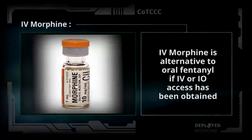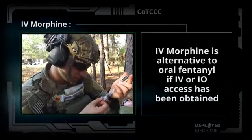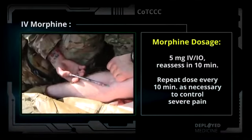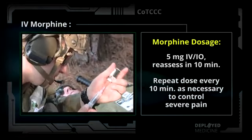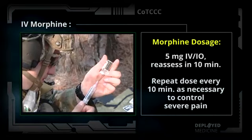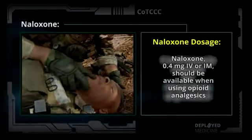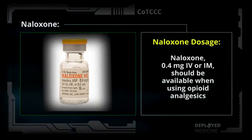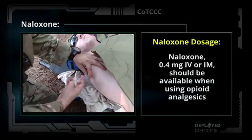IV morphine is an alternative to oral fentanyl if IV or IO access has been obtained. Give 5 mg IV or IO, reassess in 10 minutes, and repeat dose every 10 minutes as necessary to control severe pain. Continuously monitor for respiratory depression. Naloxone 0.4 mg IV or IM should be available when using opioid analgesics.